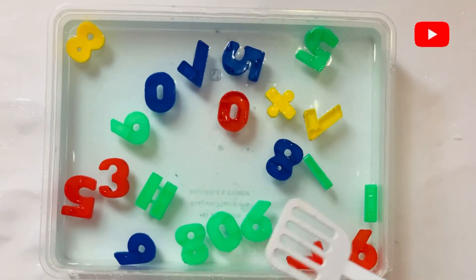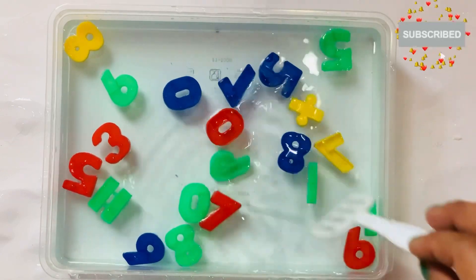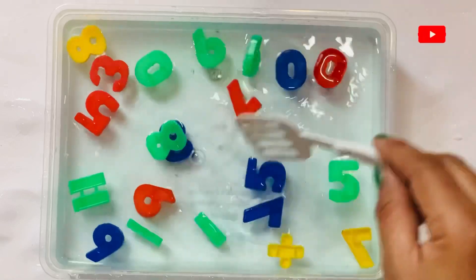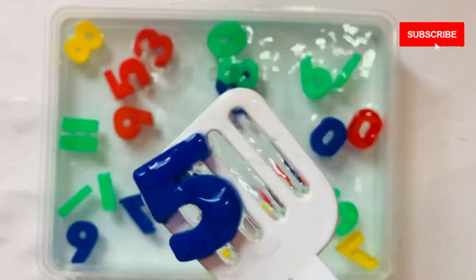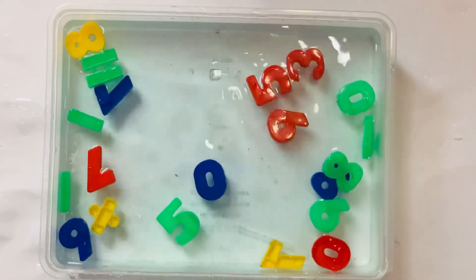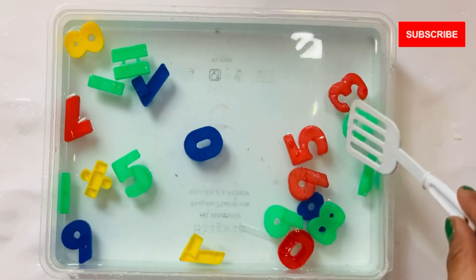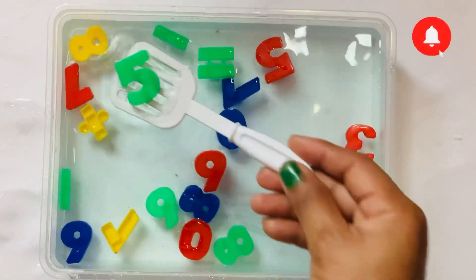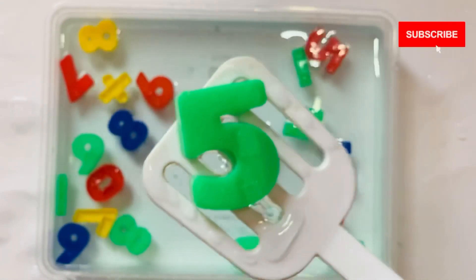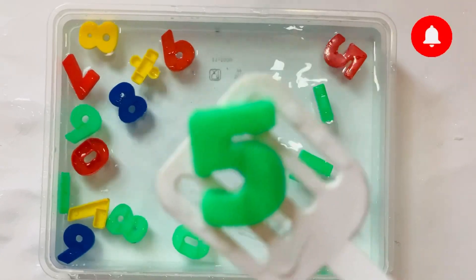Next number will come after 4: 5, in blue color. 5. Next number will come after 5. I have one more 5. I take number 5 in green color.